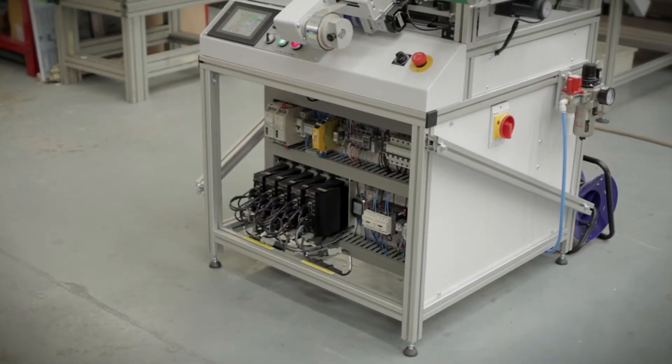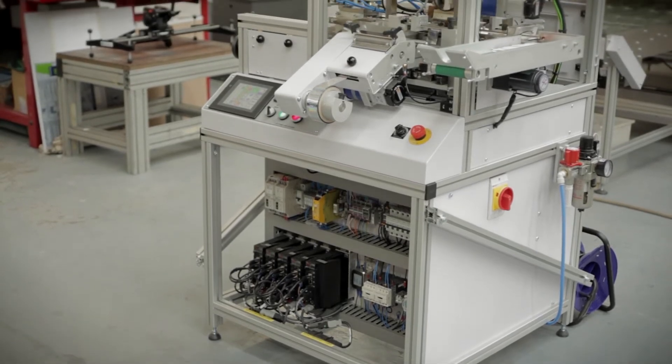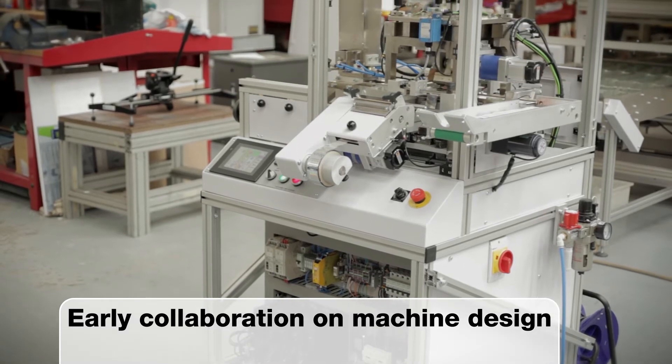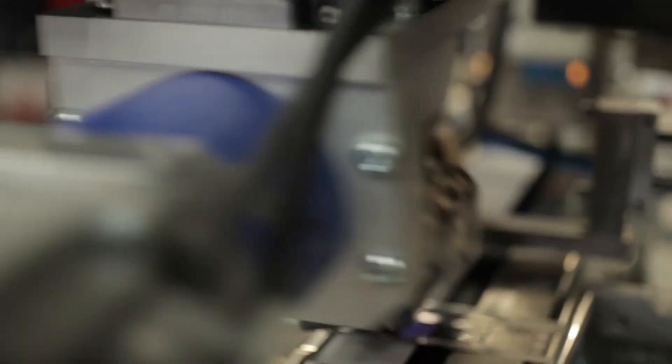I'm Mike Corboy, I'm a field application engineer for OMRON, specialising in motion. We came into this project right at the very beginning when they had an idea of the machine being roughly sketched up. We came through, looked at the motors, sized them all up, actually looked at the mechanics of the machine, and made some suggestions — some of which have been incorporated into the design — about how it works.